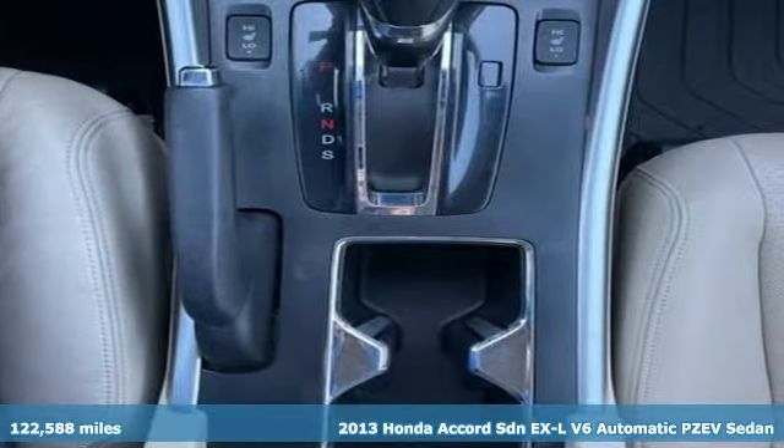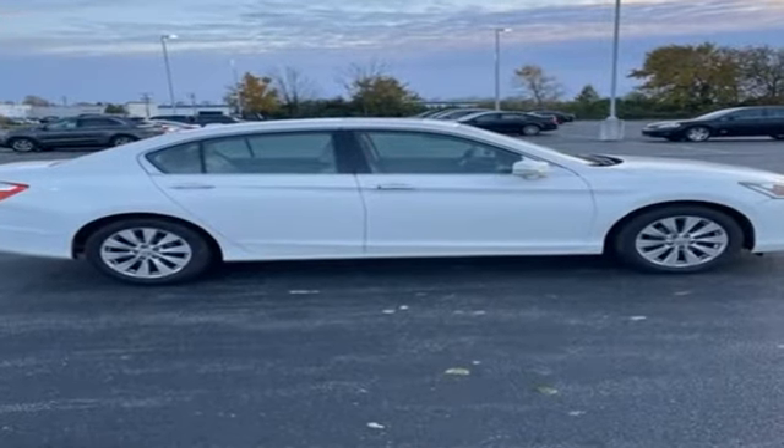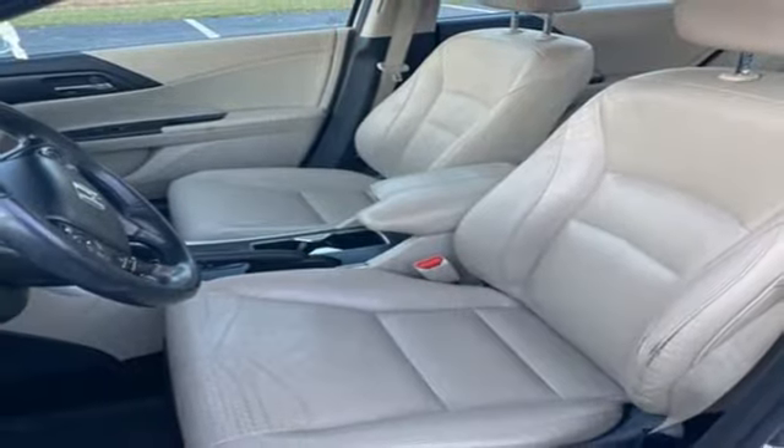Features include active noise cancellation, doors and push button start proximity key, front heated leather bucket seats, auto dimming rear view mirror, and Bluetooth.